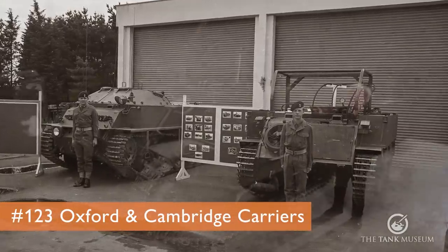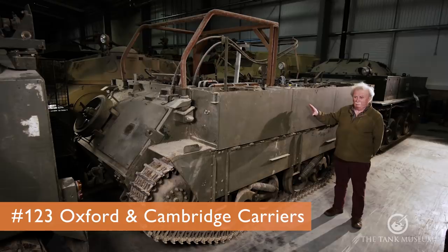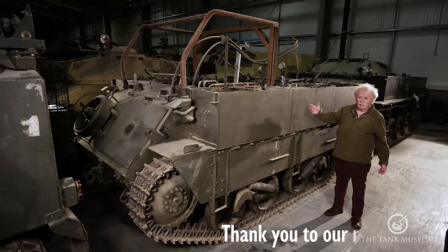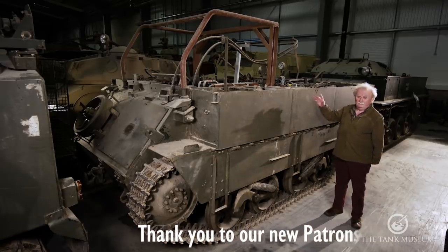What we're going to do today is the CT20, the Oxford Carrier. It's quite an unusual vehicle. There are probably very few left in the world — in fact, only 400 were built to start off with. But it's quite an interesting vehicle, as they always are when I'm talking about them.